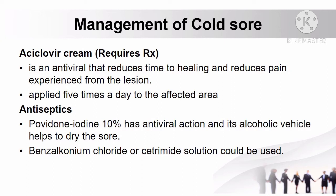How to manage cold sore: it can be treated using acyclovir cream, which requires a prescription. This antiviral drug reduces time to healing and reduces pain from the lesion and is applied 5 times a day to the affected area. Another treatment is antiseptics such as povidone-iodine, benzalkonium chloride, and cetrimide. Povidone-iodine is available in 10% strength solution with antiviral action, and its alcoholic vehicle helps to dry the sore.